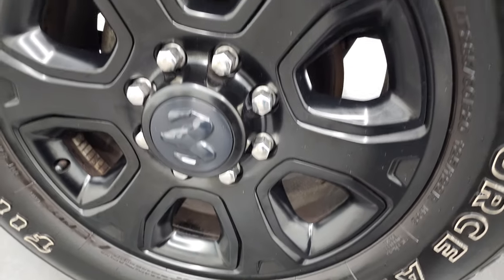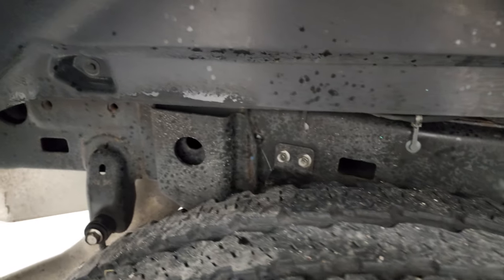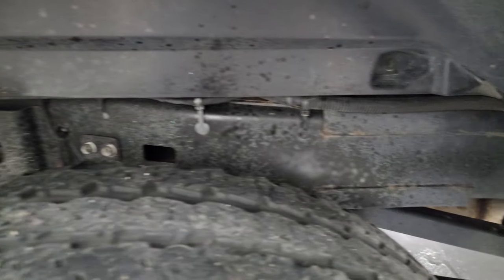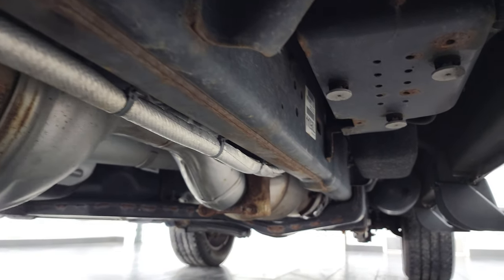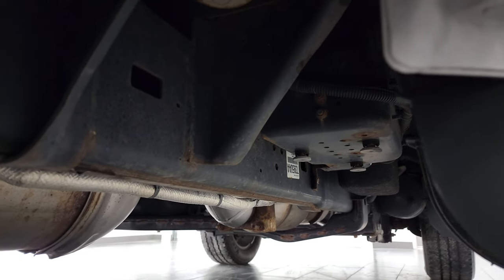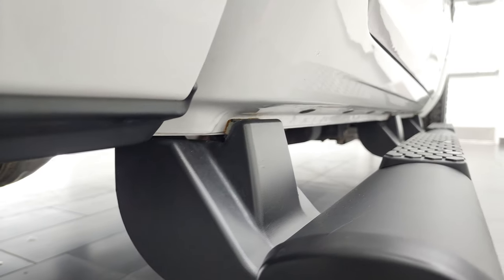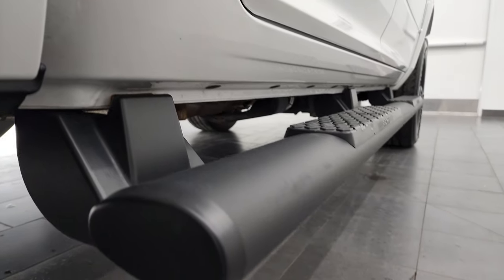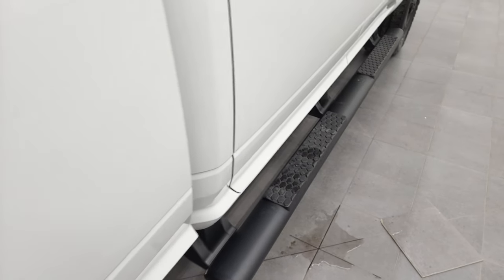The back rim is in nice shape and the back tires have just as much tread as the front tires. The frame and underbody is in really nice condition. Keep in mind this is a 2016, so it's probably six years old already. It has all the remainder of the factory exhaust. Frame and underbody looks pretty good — lower rockers and cab corners all look really good as well, and it does come with the factory painted black step bars.